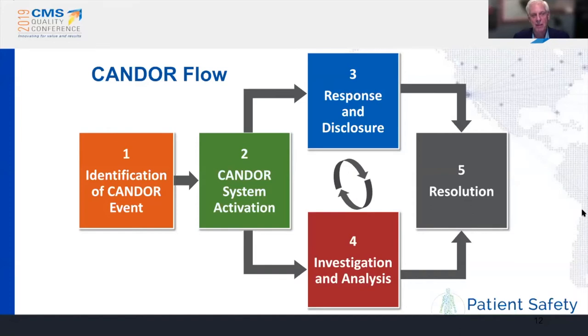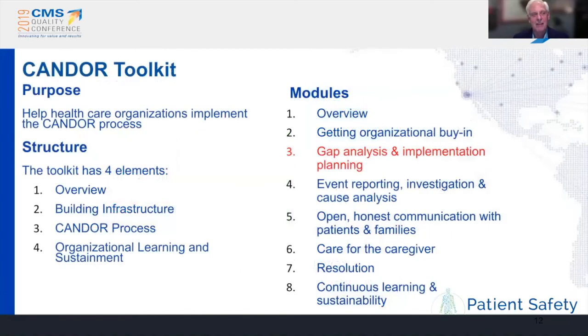CANDOR is still a living toolkit. Every system that's worked with it has modified it, tweaked it, or customized it to some degree. The CANDOR toolkit is at ahrq.gov/candor and has a number of modules. Today's focus is on the gap analysis and implementation planning, because the gap analysis tells you frankly whether you're ready, whether you've done the work that will set you up for success.